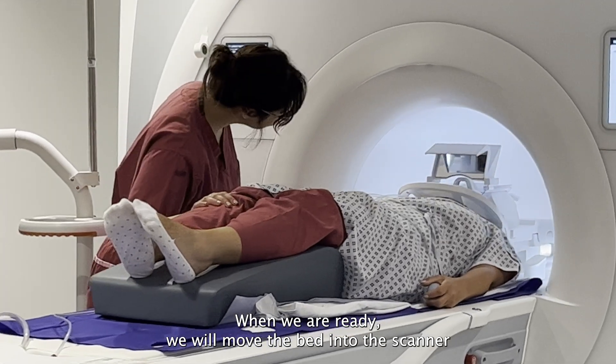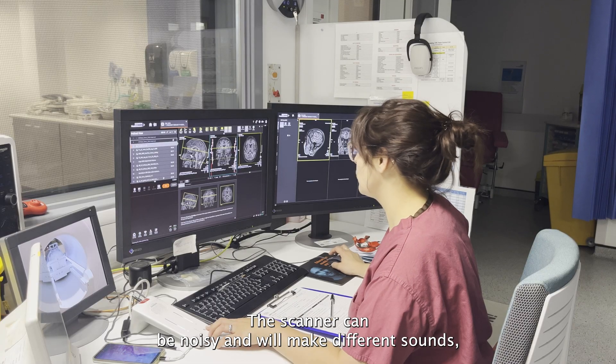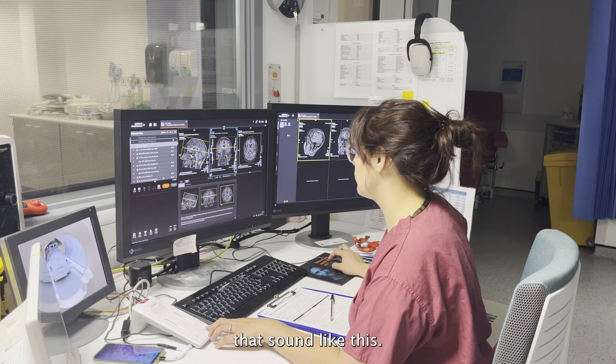When we are ready we will move the bed into the scanner and go to the next room to operate the scanner. The scanner can be noisy and will make different sounds that sound like this.